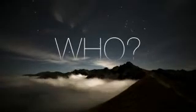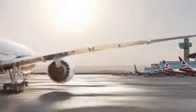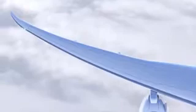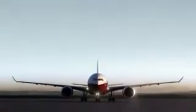Who else will provide such groundbreaking aircraft innovation? No one. That's why the Boeing 777X is the evolution of flight. It's airline prosperity embodied — in wings, in blades, in comfort, in space, in stars. It's the future of flight unfolding.